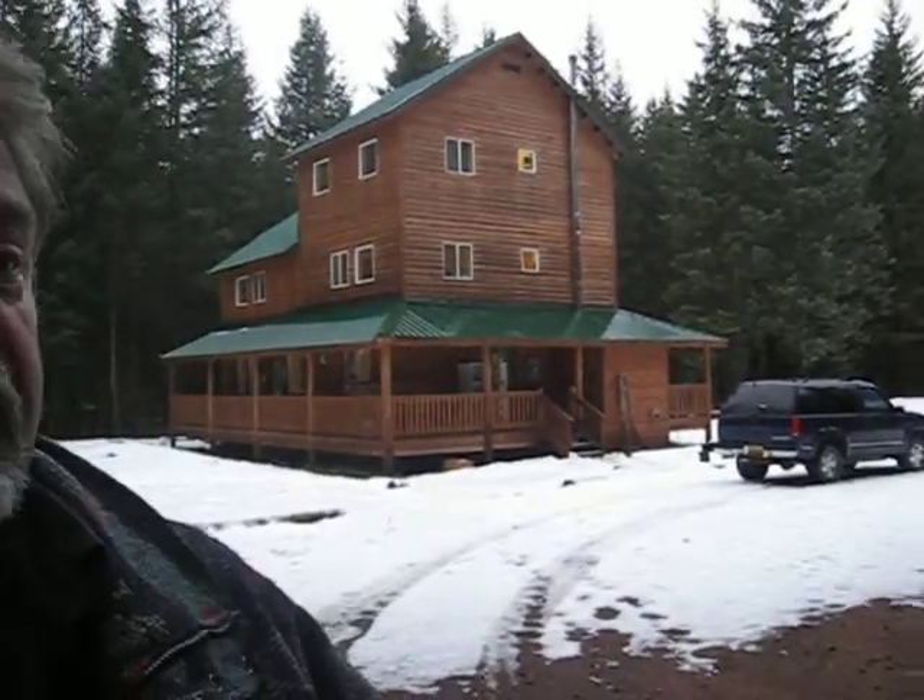Hello, I'm Whit Weaver with Coldwell Banker Race Realty. Today is December 2nd, I'm in Gustavus, Alaska. This property is 26 Snow Street.